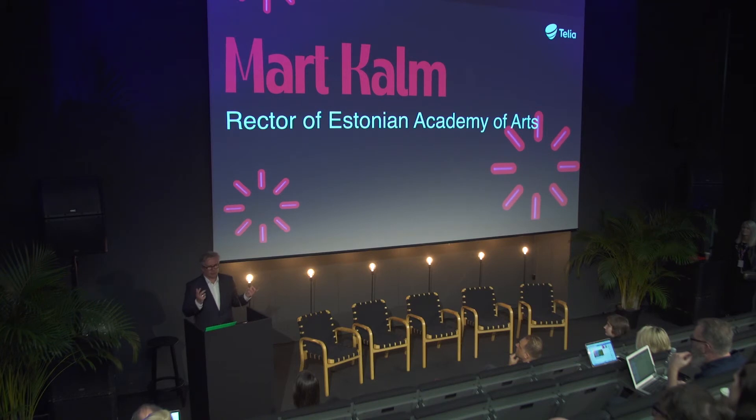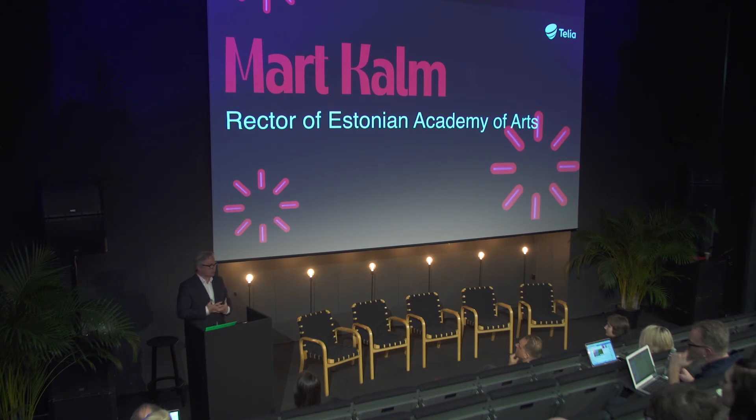For the first time, for example, we had in this building a faculty meeting of the whole academy on the open-air terrace, which is quite unusual in the Estonian climate. I understand that Mediterranean universities quite often work in open-air conditions, but in the Nordic climate it's quite extraordinary. So be part of discovering the new possibilities of our building.